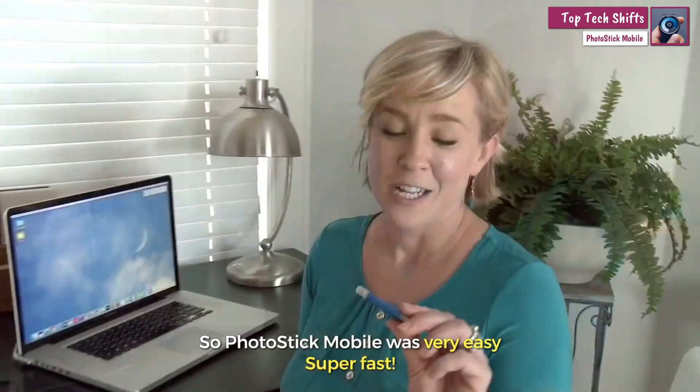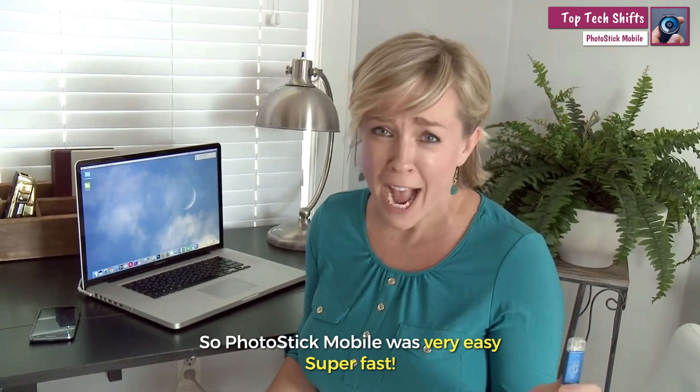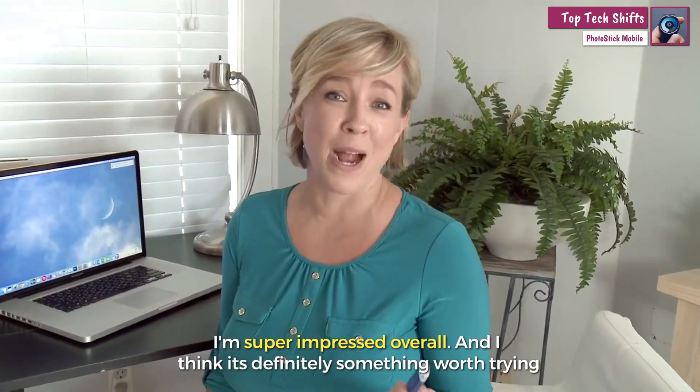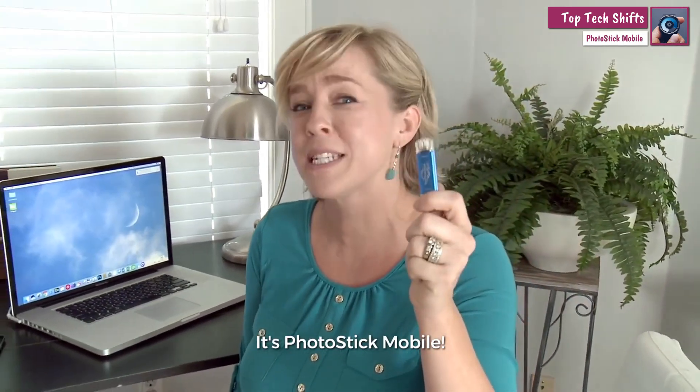Super fast. PhotoStick Mobile was very easy, super fast. I'm super impressed overall and I think it's definitely something worth trying. It's PhotoStick Mobile.